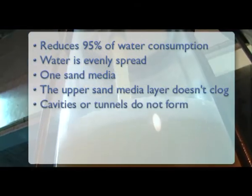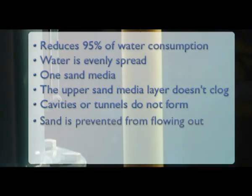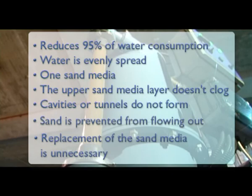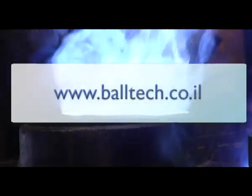Cavities or tunnels do not form after sand washing and dirt rinsing. Sand is prevented from flowing out with the filtered or washed water. Replacement of the sand media in the filter is unnecessary. To visit our website, go to www.baltec.co.il.